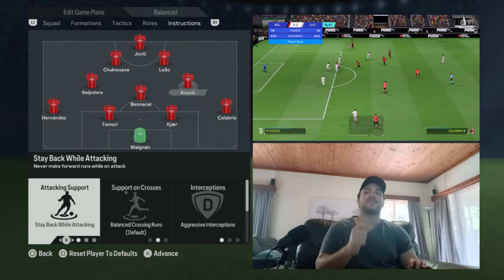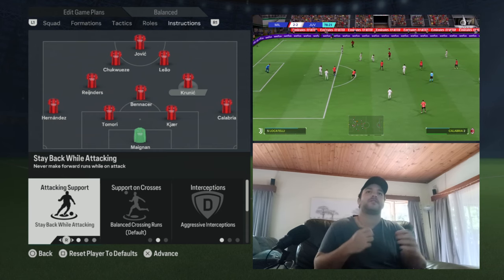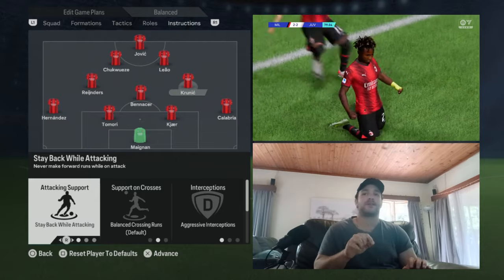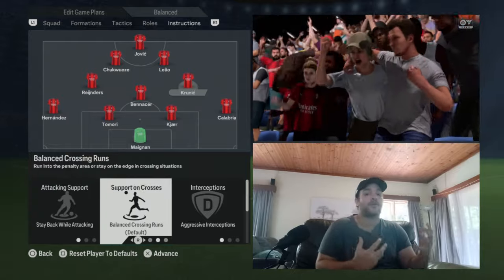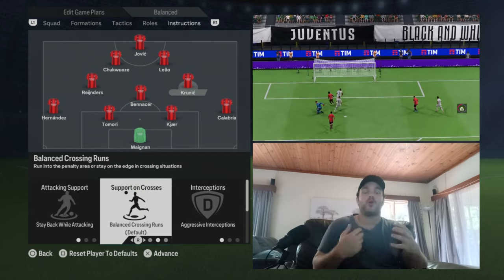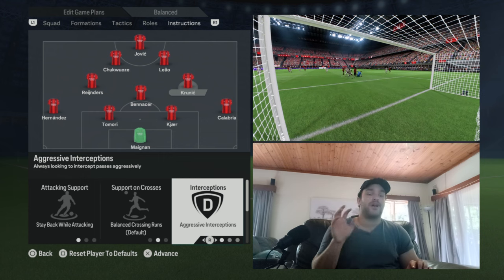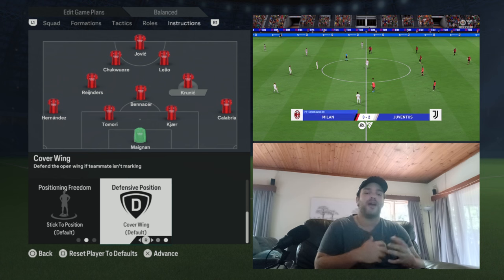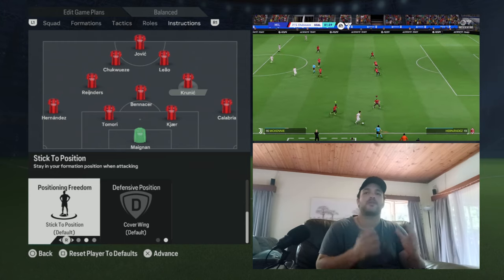Onto Gattuso on the right-hand side — he is set to stay back. He would drop deep, link up with Nesta or Maldini, and start the attack with short interchanging passes. When he drops off, he takes on a more defensive layer and helps protect Pirlo. So attacking support is set to stay back while attacking. Support on crosses is set to balance — he can break into the box or stay on the edge of the area and work the ball into better positions. Interceptions are set to aggressive, just like Ambrosini. Defensive positioning is set to cover the wing on the right side. His stick-to-position is on — he was very rigid, making sure he holds down the right-hand channel.